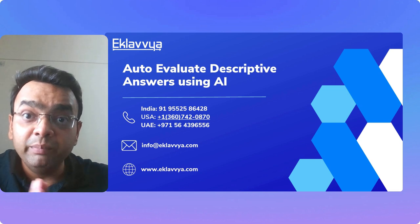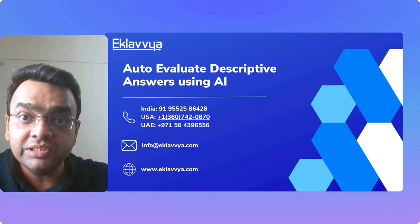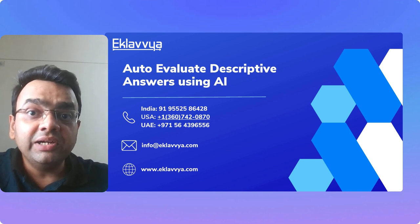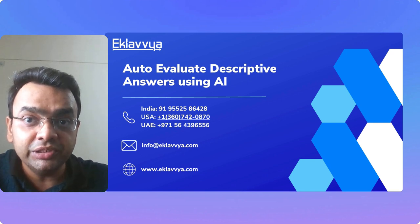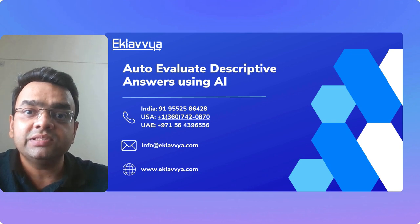So what are you waiting for? If you would like to embrace AI for automated descriptive answer evaluation, connect with us for a free demonstration. We will certainly help you improve accuracy and speed up the overall evaluation process. Thank you.